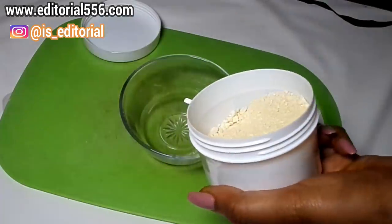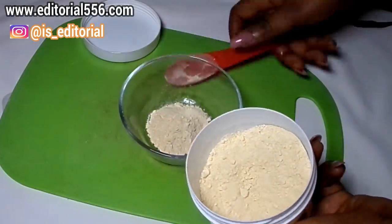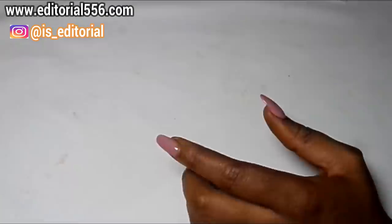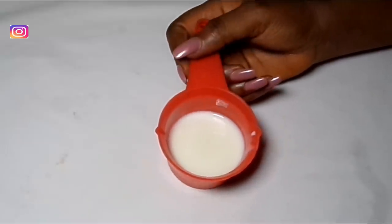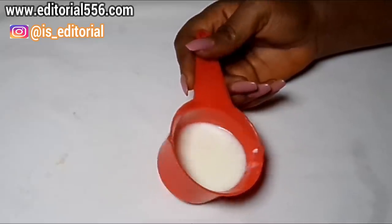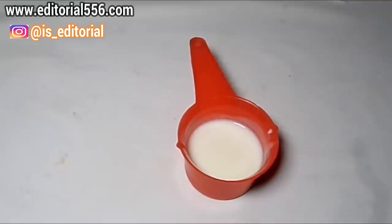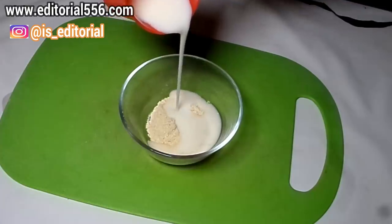I'm going to take one tablespoon of the pure ground flour. Then we're going to be using yogurt. Yogurt is loaded with anti-aging properties — it contains lactic acid and antioxidants that help to retain the skin's youthfulness. It prevents aging, prevents wrinkles, clears fine lines, and fades age spots. I'm pouring about one to two tablespoons of yogurt.